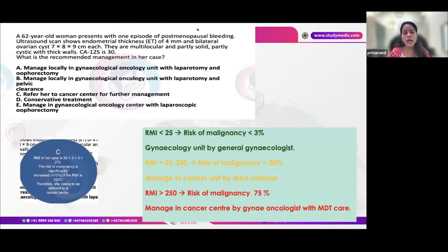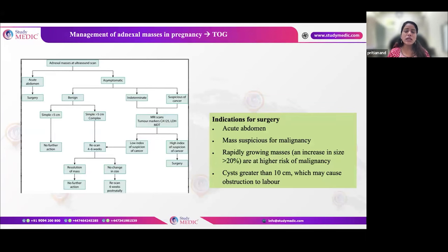Regarding where to operate based on RMI: if RMI is greater than 250, refer to the gynae-oncologist for MDT care. If RMI is less than 25, a general gynecologist in a gynecological unit can manage the patient. If RMI is between 25 and 250, management is done in a cancer unit by a lead clinician.